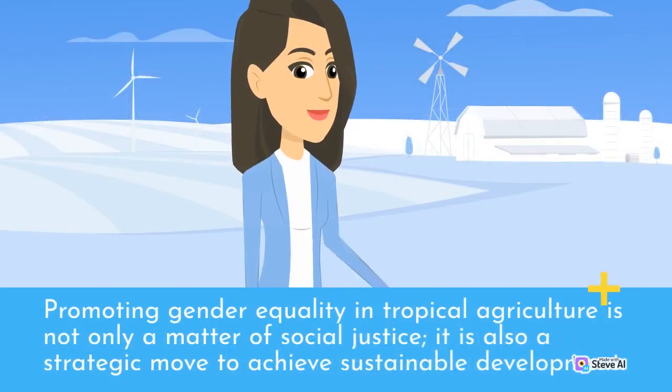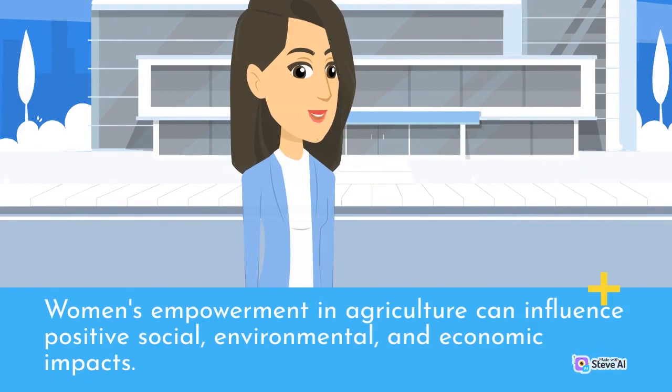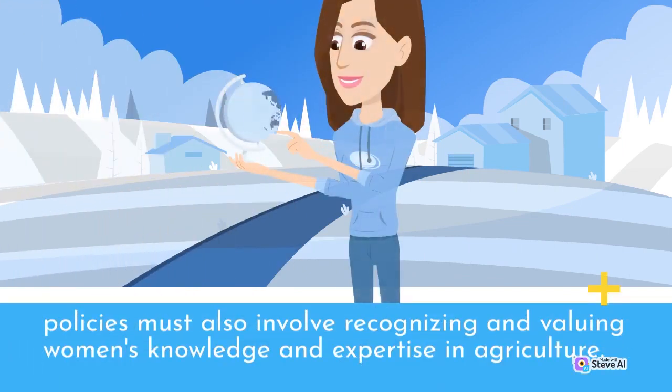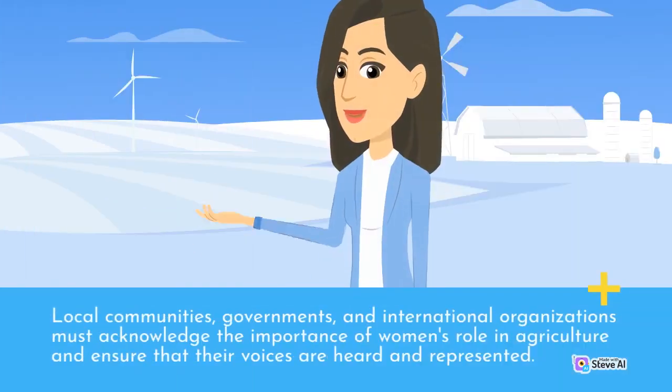Promoting gender equality in tropical agriculture is not only a matter of social justice — it is also a strategic move to achieve sustainable development. Women's empowerment in agriculture can influence positive social, environmental, and economic impacts. It has been proven that when women are empowered in agriculture, there is an increase in farm yield, improvement of rural livelihoods, and conservation of natural resources. Gender-responsive policies must also involve recognizing and valuing women's knowledge and expertise in agriculture. Local communities, governments, and international organizations must acknowledge the importance of women's role in agriculture and ensure that their voices are heard and represented.